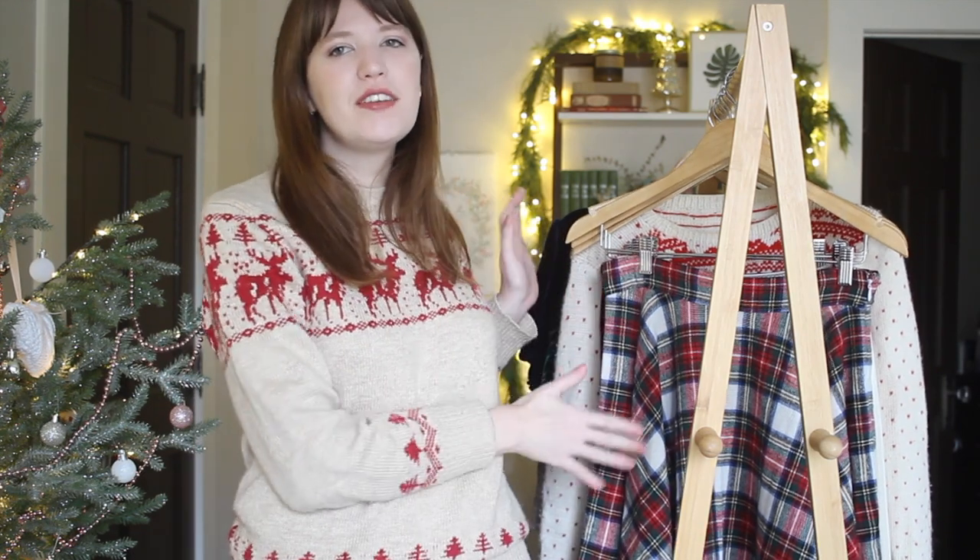Hey guys, welcome back to my channel. I hope you're all doing really well today. Welcome back to another crafty vlogmas video. For today's video I thought it would be really fun to show you all of the most festive handmade items that I have in my wardrobe.